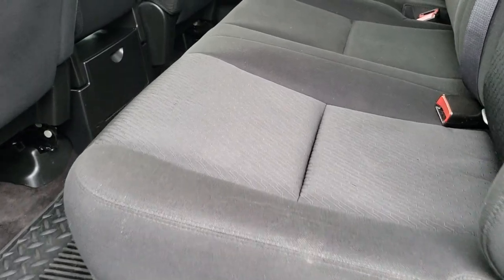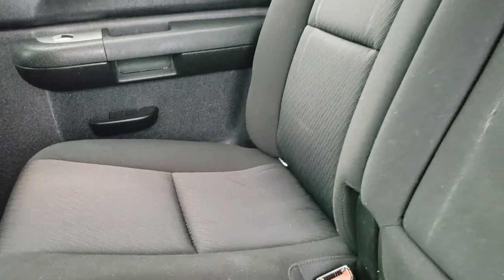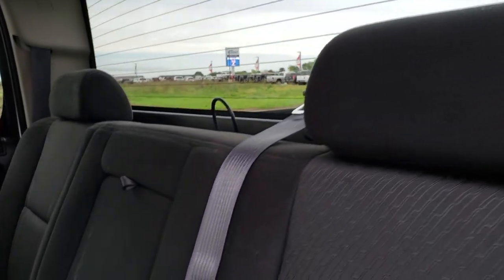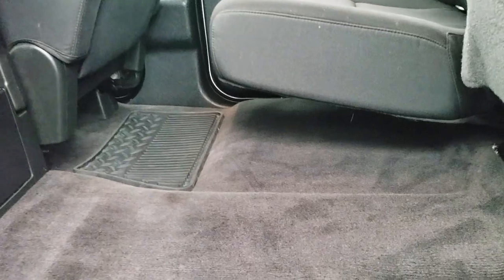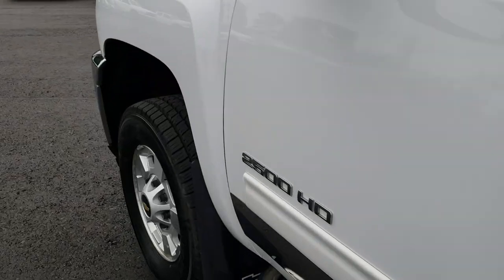The back seats are just as clean as the front seats — no rips or tears. It does have the latch child safety system and fixed glass rear window with rear defrost. The only thing I noticed is there's just a little bit of wear on those backrests of the seats, likely from car seats — that's the only interior flaw I saw. Carpeting is very nice and clean with all-weather floor mats back here.